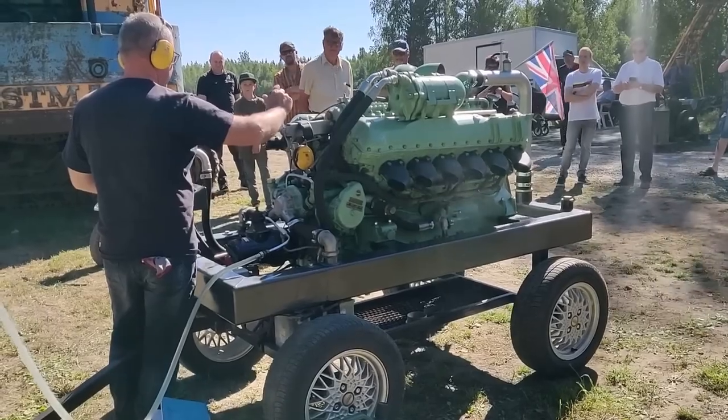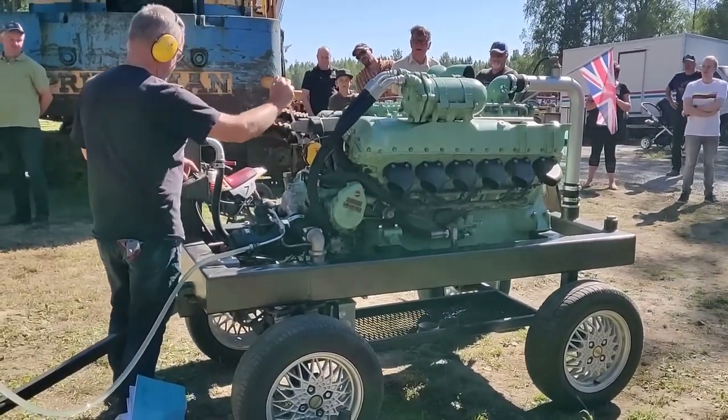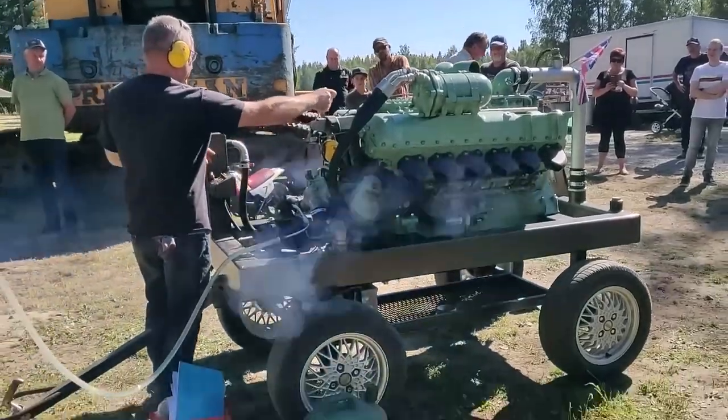The title says 27-litre V12, and in all fairness the car was designed to house that engine. The only reason they used the V8 is because of the regulations — so blame the German government.